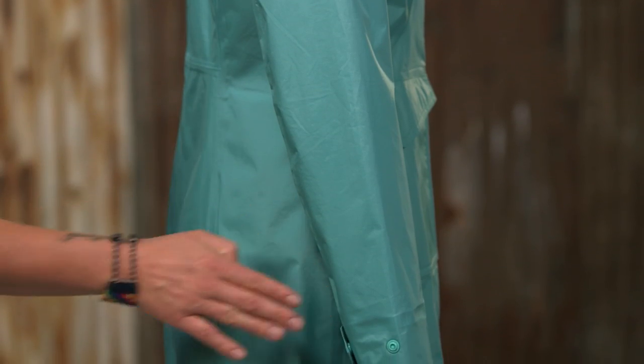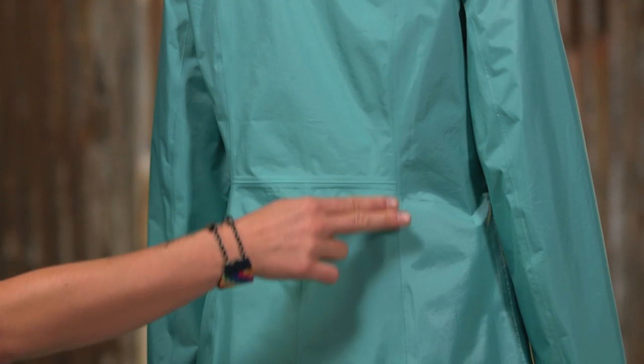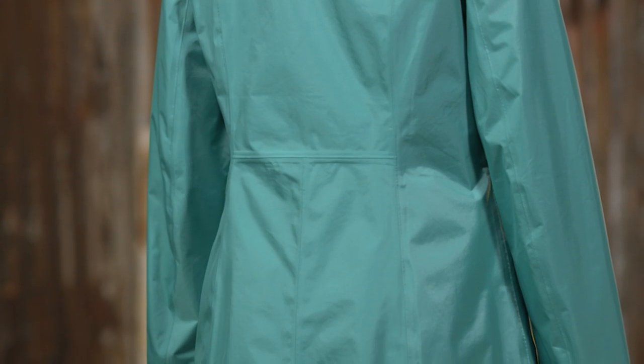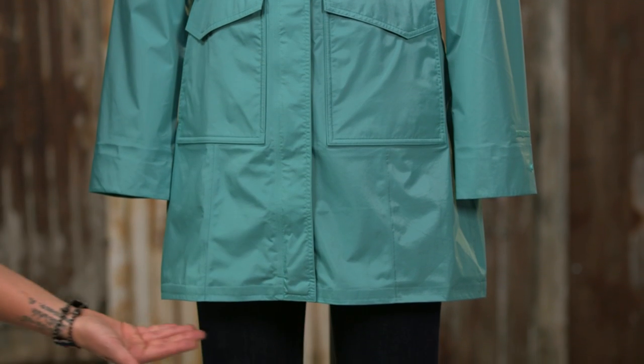The elbows are articulated and the cuffs snap closed in two positions. There's princess seaming on the front and back to provide a feminine silhouette. Our City Coat slides easily over layers and falls just above the knee.